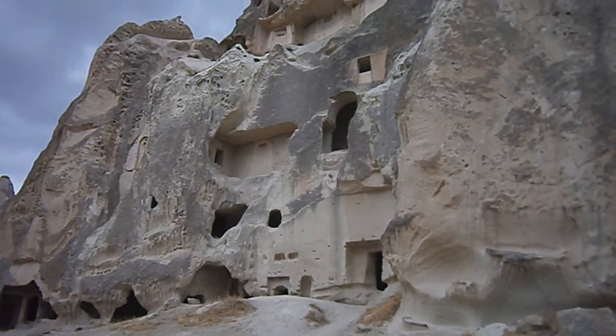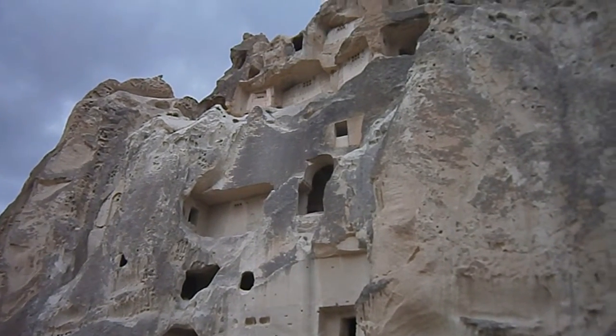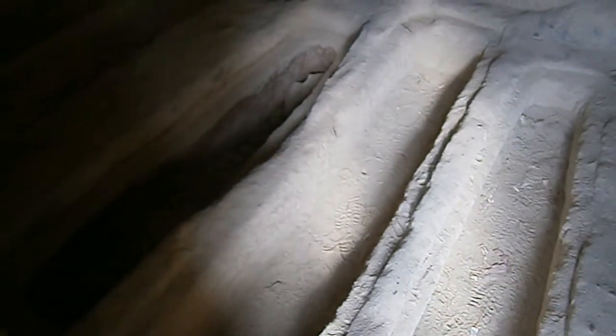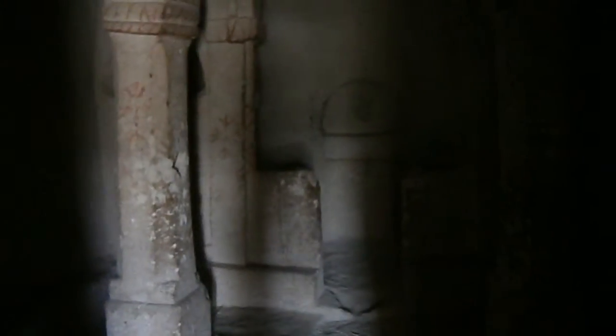This appears to be a six-floor block, and the first floor — that's graves. And this is a church.